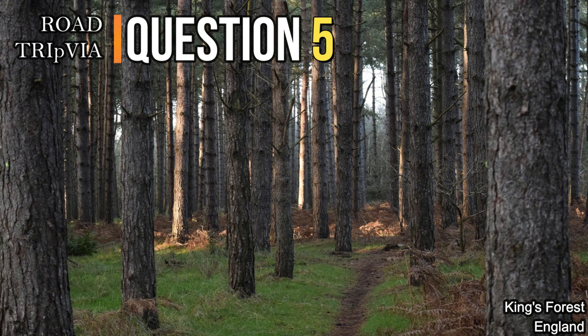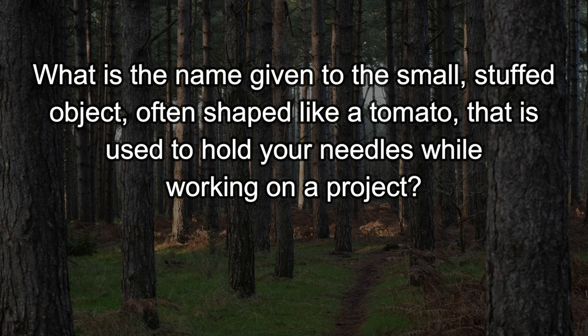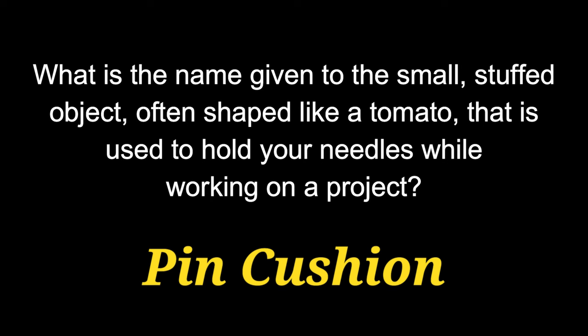Question number five. What is the name given to the small stuffed object, often shaped like a tomato, that is used to hold your needles while working on a project? It holds your needles and your pins. It's called a pin cushion.